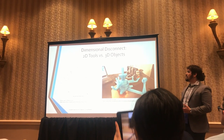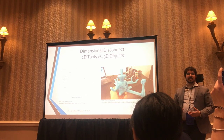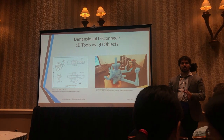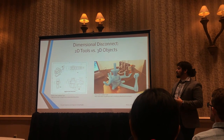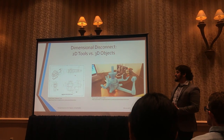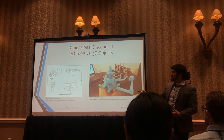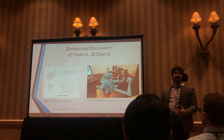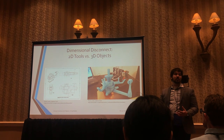We surmised that VR could help overcome this dimensional disconnect — the idea that there's a fundamental difference between working on a 3D object in 2D, using a mouse and a keyboard and a flat monitor, and working on it in a 3D environment, like a 3D printed prototype in your hands. Because the mental bandwidth it takes to take a 2D image and mentally construct that object in 3D in your head is a lot of brain power you could be using to figure out whether the object is actually doing its job.